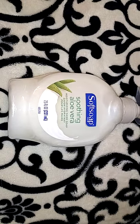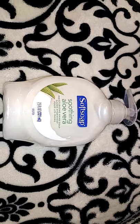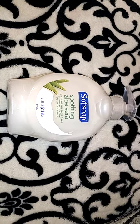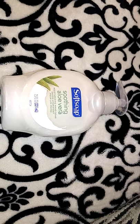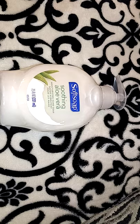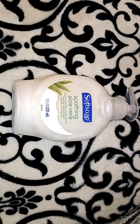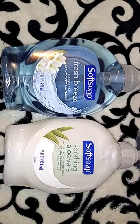I picked up one Soft Soap in the Soothing Aloe Vera, 7.5 ounces for a dollar. This scent is not my favorite, but because soap in my area is still pretty low on shelves, if I see soap I will pick up a couple. I've mainly been ordering my soap off Bath & Body Works in the Foaming Hand Soap — they have the 4 for $20 or 6 for $26. I also got two of the Fresh Breeze, also $1, just so we don't run out, because hand soap is always something I keep in stock.